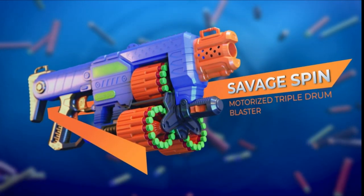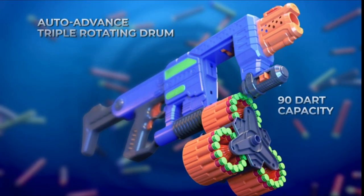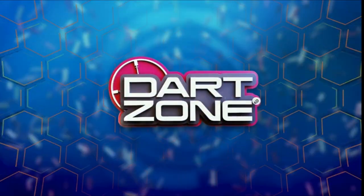Your children will be prepared for combat with the Dart Zone Savage Spin Soft Bullet Gun Blaster, which fires up to 80 feet. Hold the Rev Trigger down to activate the flywheels, and then release it to launch foam darts up to 80 feet in the air.